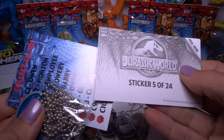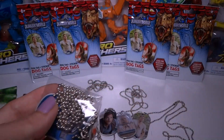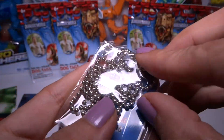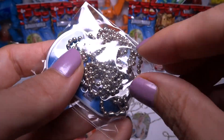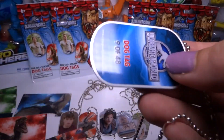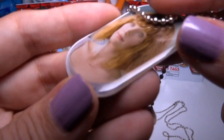Sticker number 8 — it's a raptor with a nice red background. And we got a different Owen on his Triumph motorcycle, number 4. Can't really see the motorcycle but that's cool.